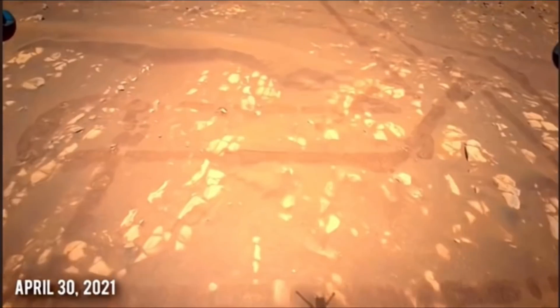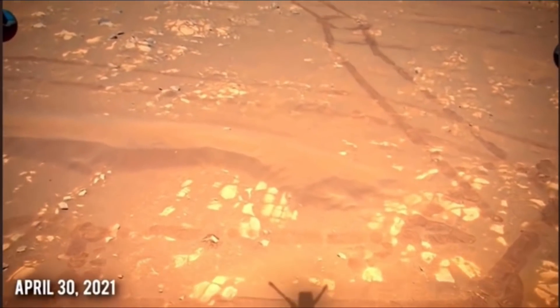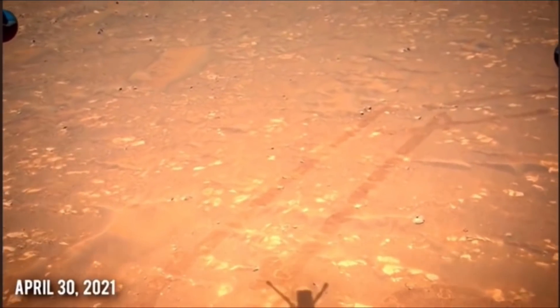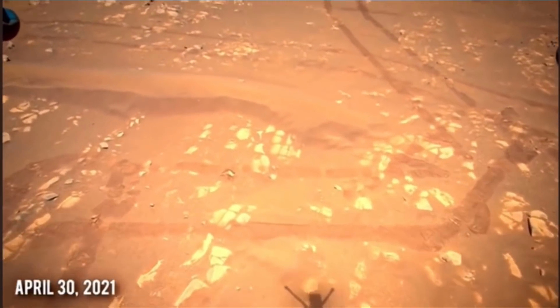As Ingenuity races above the Martian surface, giving us a bird's-eye view, we get a sense of just how vast the Martian surface really is, and how important it is for Ingenuity to scout ahead for the Perseverance rover.